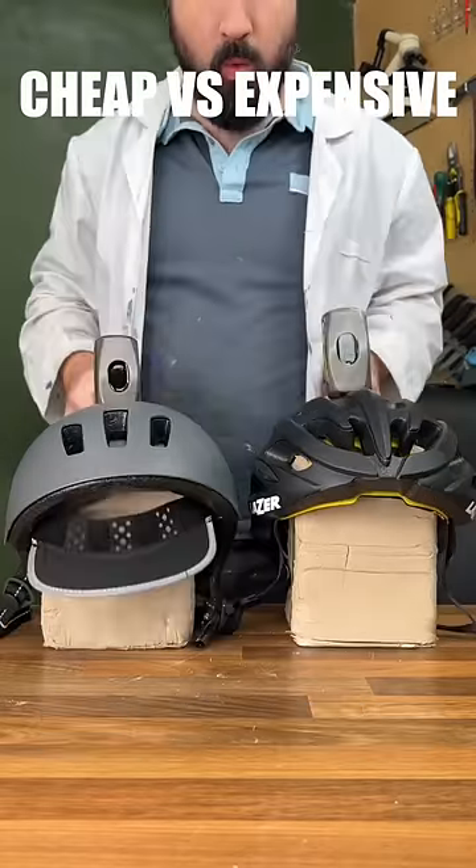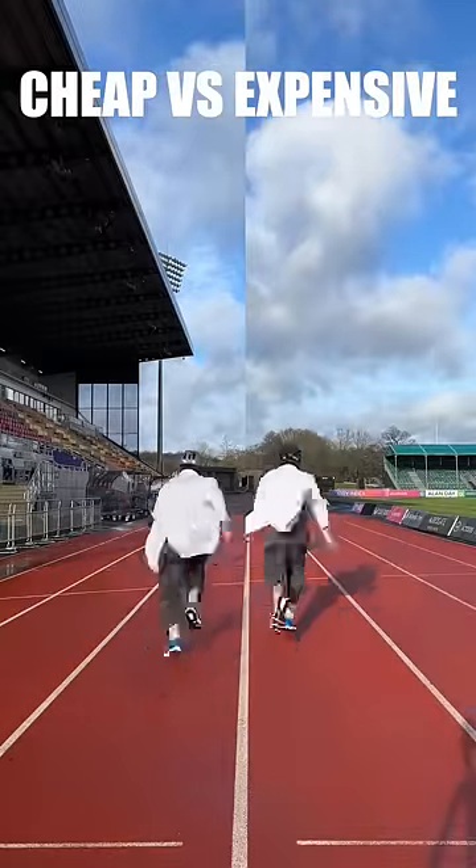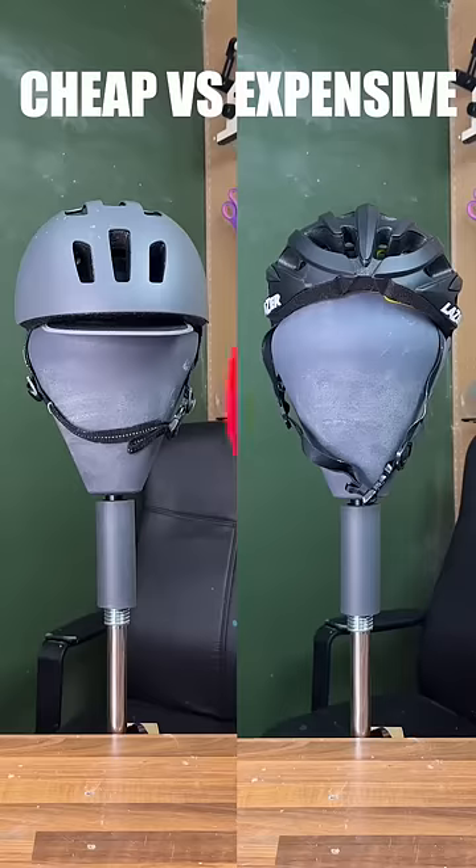Third test: cheap versus expensive helmets. Starting with an impact test, we can see that expensive does a better job absorbing the blow. Onto our wind resistance test, and again expensive cuts the air better.